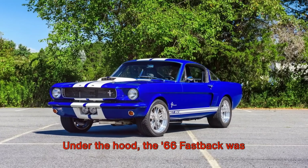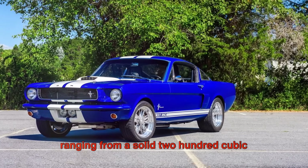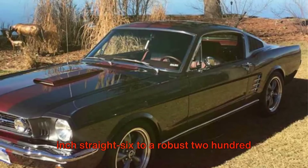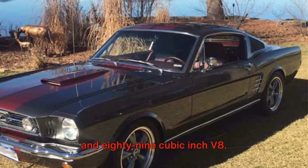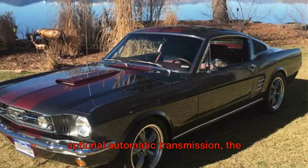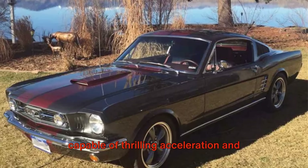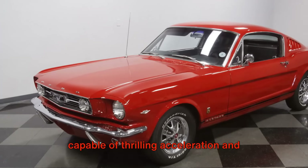Under the hood, the '66 Fastback was available with several engine options, ranging from a solid 200 cubic inch straight six to a robust 289 cubic inch V8. With a standard three-speed manual or an optional automatic transmission, the Mustang Fastback was a true performer, capable of thrilling acceleration and agile handling.